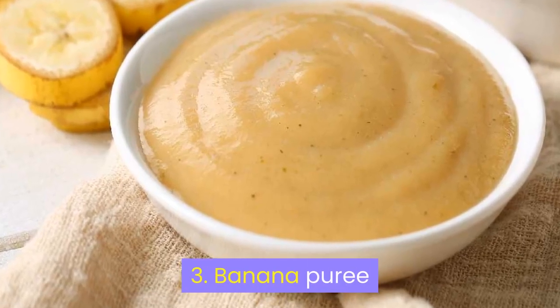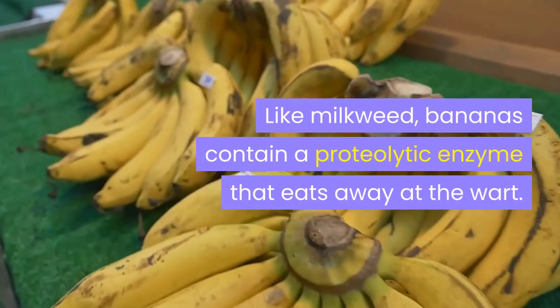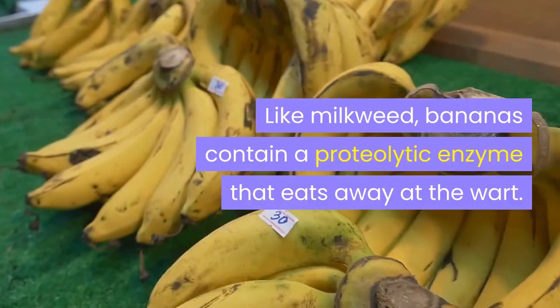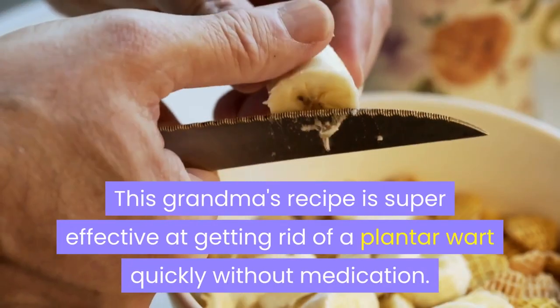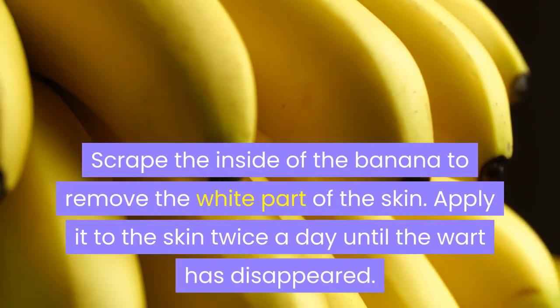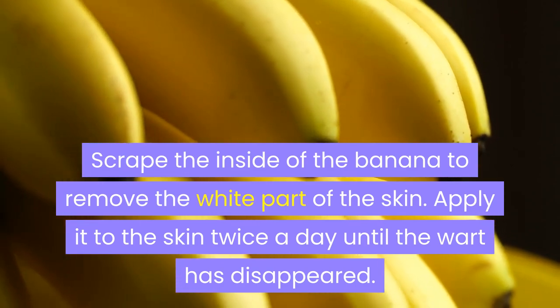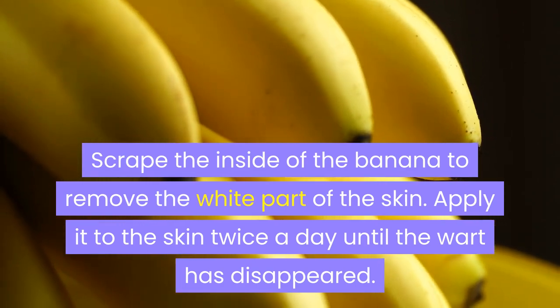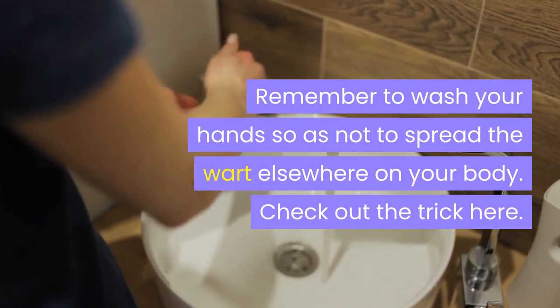3. Banana Puree. Like milkweed, bananas contain a proteolytic enzyme that eats away at the wart. This grandma's recipe is super effective at getting rid of a plantar wart quickly without medication. Scrape the inside of the banana to remove the white part of the skin. Apply it to the skin twice a day until the wart has disappeared. Remember to wash your hands so as not to spread the wart elsewhere on your body.